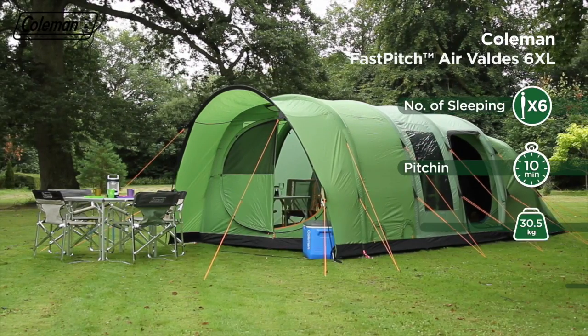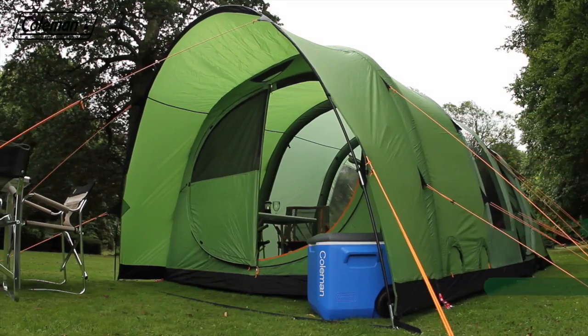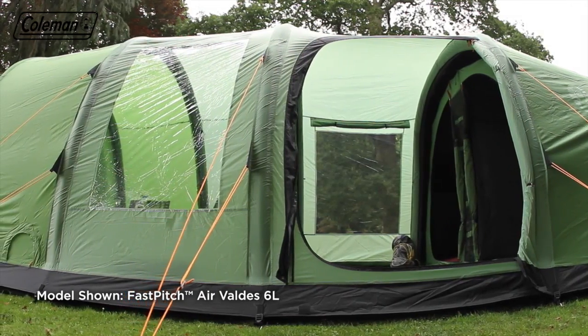Offering ultimate luxury on the campsite, the Coleman Fast Pitch Air Valdez has been designed to make life outdoors as relaxing as possible. The Valdez boasts an extensive range of features to ensure maximum comfort, convenience and protection.